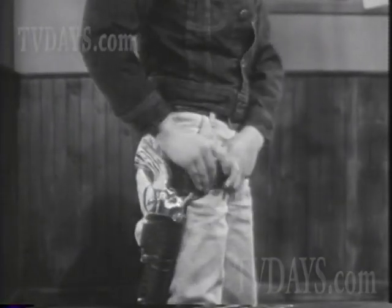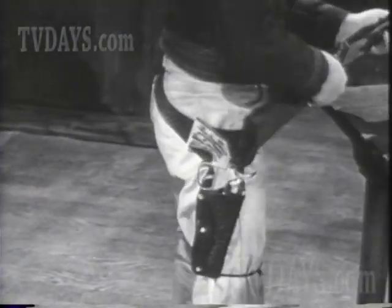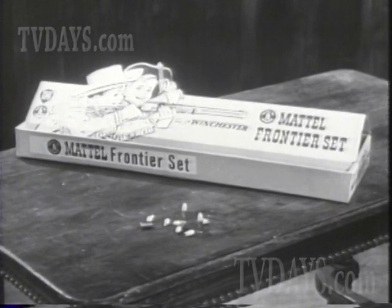This is Mattel's Dura-Hide Holster and Fanner 50. It fires roll caps, too. Holster, Fanner 50, and rifle come in Mattel's Frontier set — $5.50, wherever toys are sold.